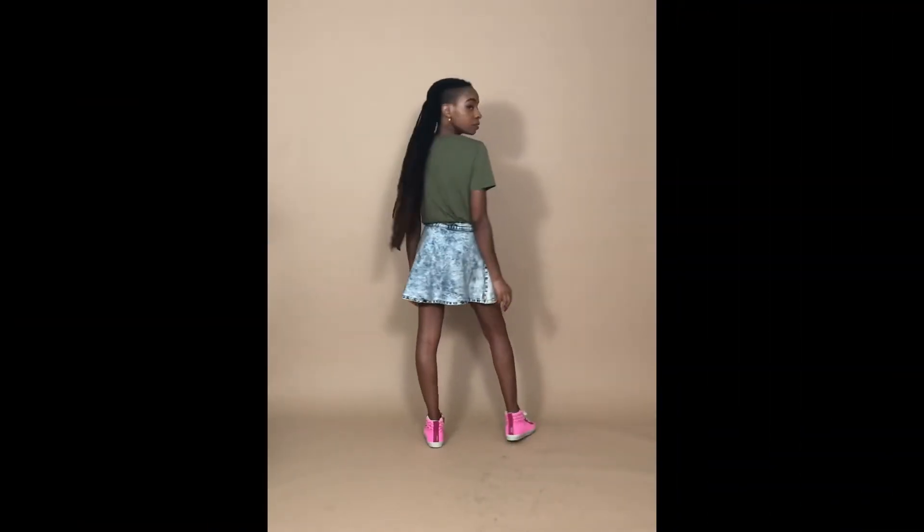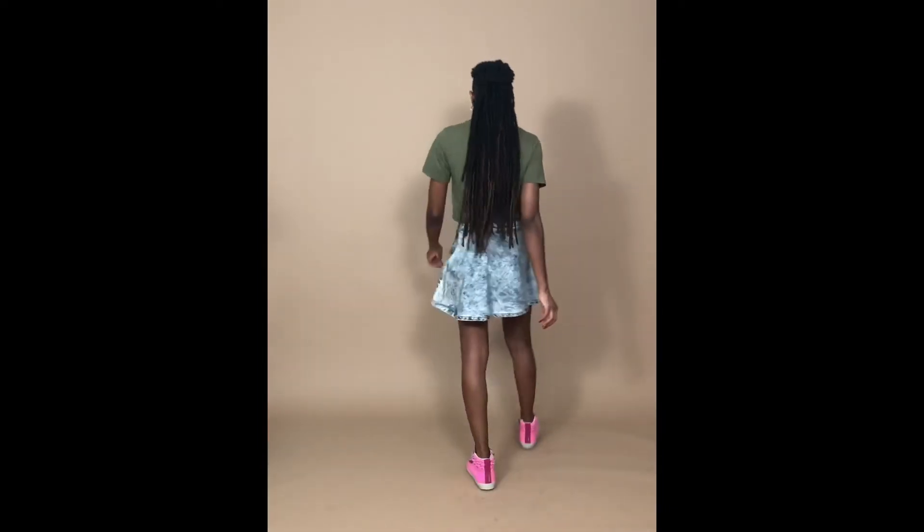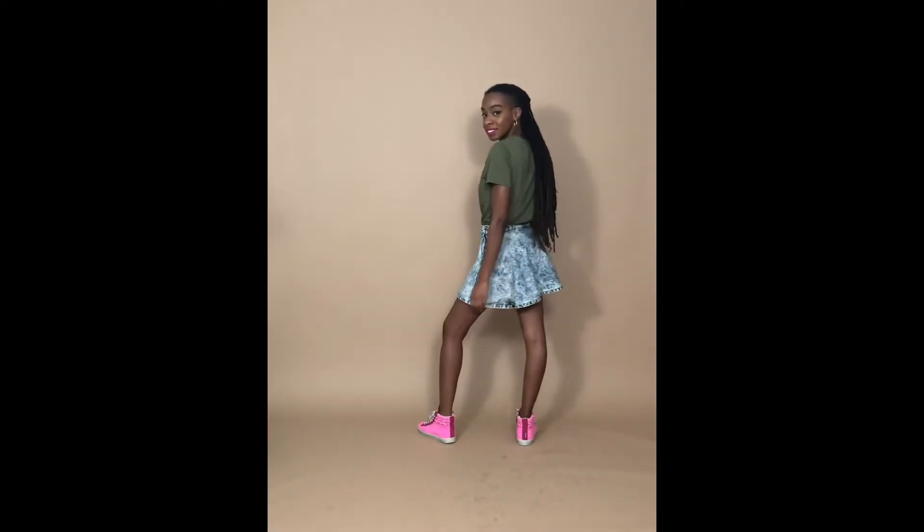Look number one. I just love this acid wash denim skater style skirt. It's super playful and I just love how I feel in it.